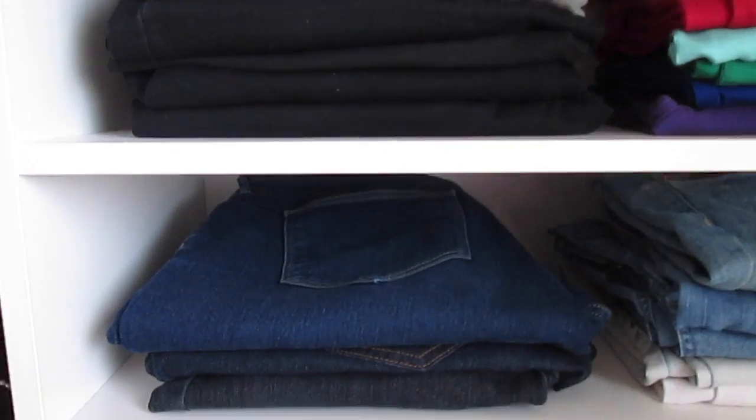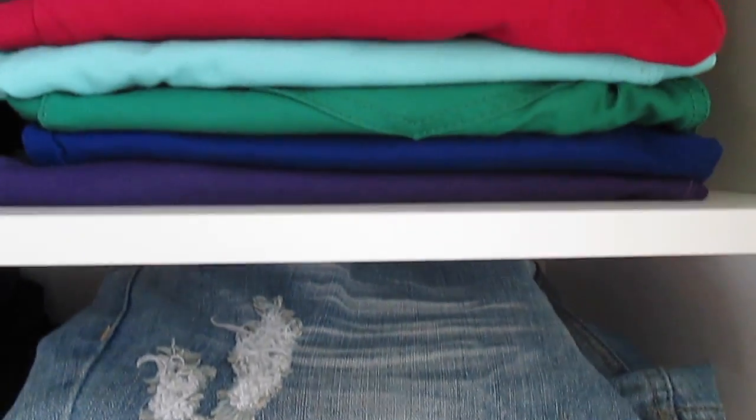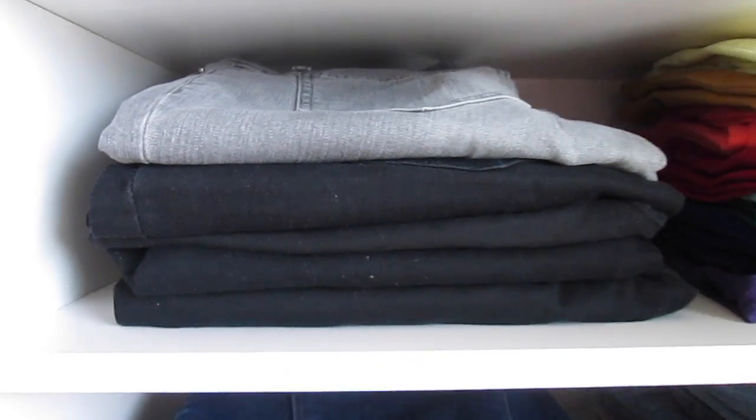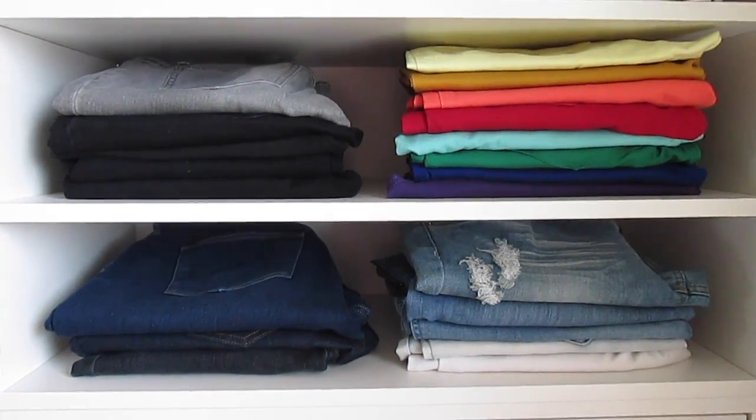Anything that's going to be exposed and showing, make sure it's folded and organized neatly. If it's exposed and messy, it defeats the purpose of having an organized closet. For my jeans and pants, they're exposed but I keep my light jeans together, dark jeans together, and colored jeans together, all folded in the same direction. That really creates a big difference in the look of your space.